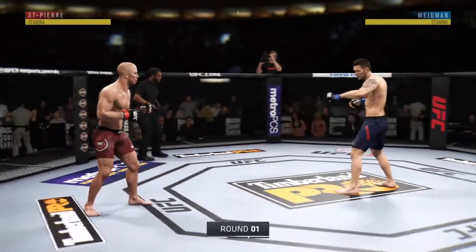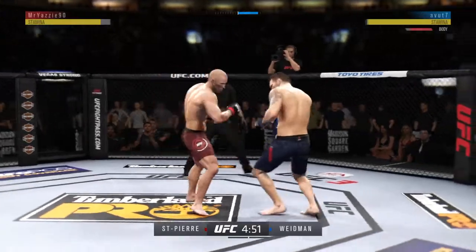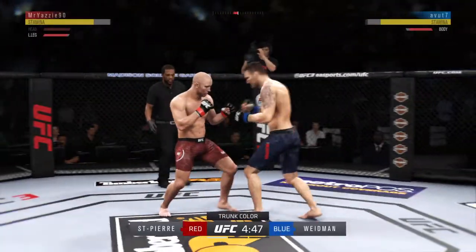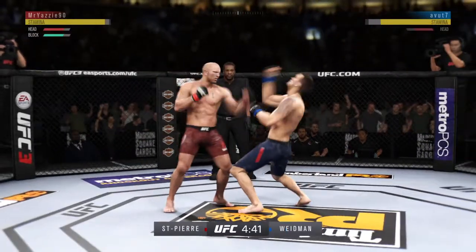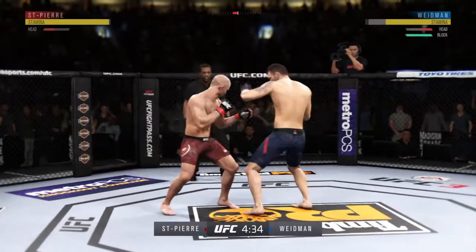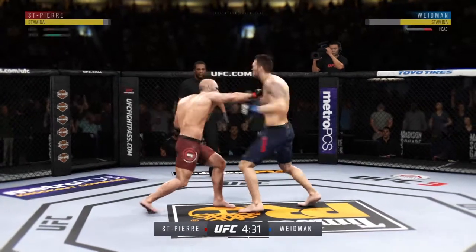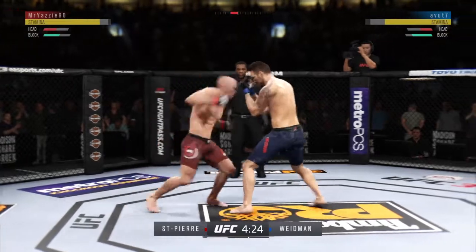And we are underway. He lands a massive kick here. He hurt him with that hook. Big left. Nice combination. Now they're both throwing with power. Big straight punch. He is getting off some huge punches here.